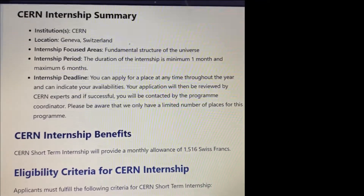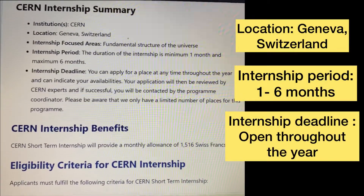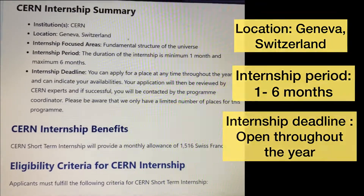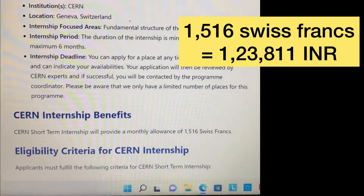This internship is known as the CERN internship. The location is Geneva, Switzerland. The internship period ranges from one month to six months, and the application deadline is open throughout the year.